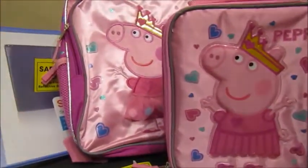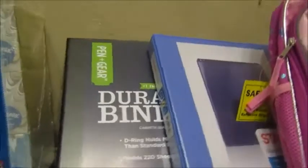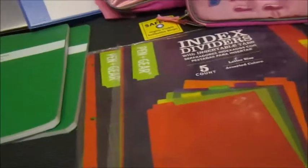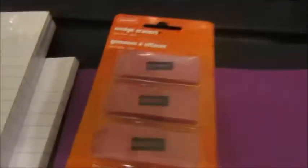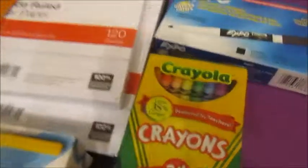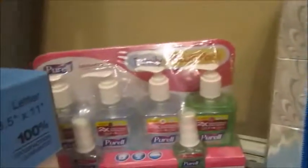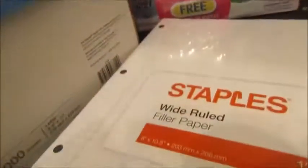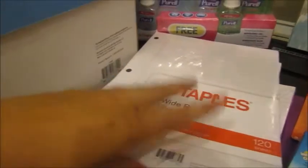For Kelsey: two binders — one was supposed to be black but I'm not changing it now — tabs and dividers, two composition books, two pocket folders, big erasers (the list specifically said big erasers), a 12-pack of Expo markers, a pack of crayons, Kleenex, and hand sanitizer. She'll also get one of the reams of paper.